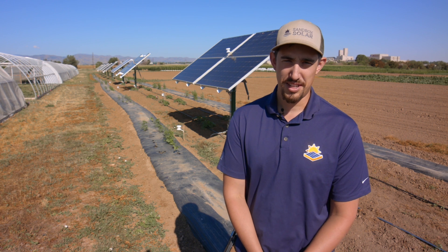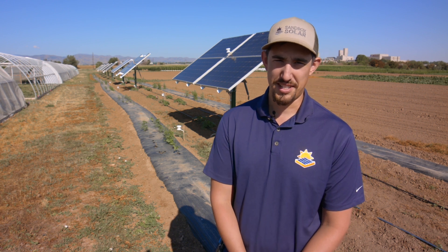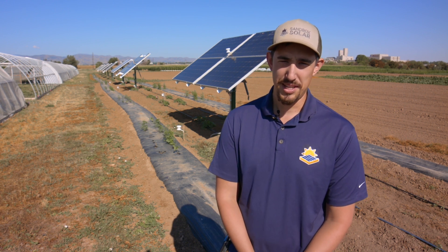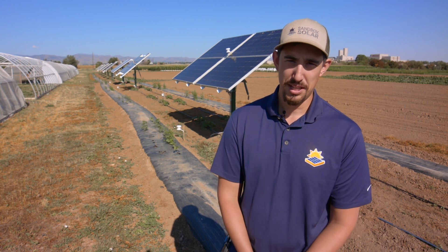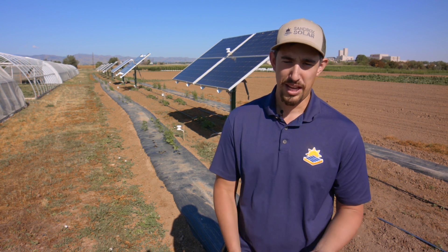This is our third year studying agrivoltaics here at ARDEC South. We're getting amazing results, finding that the two technologies can benefit each other, which will inherently create a business model where we can grow our food and renewable energy here locally in Fort Collins.